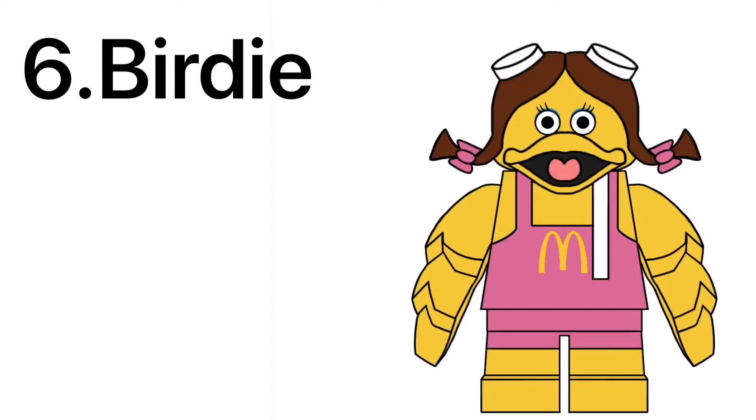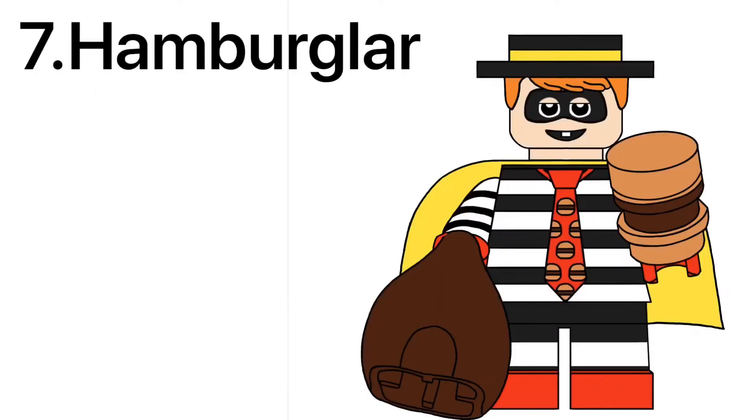Another recognizable McDonald's character is Birdie, using a brand new head piece, having the chicken wings reused in yellow, and also having double printing on the short legs. Ending off the McDonald's gang, we got the Hamburglar — Rubble Rubble. Having a brand new hair hat piece, he has a cape that's black on the outside and yellow on the inside, a buildable hamburger, as well as a bag of hamburgers. Stealing again, Hamburglar?